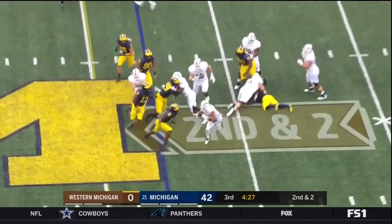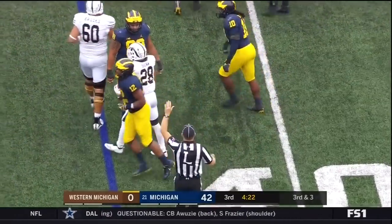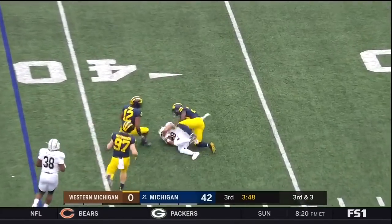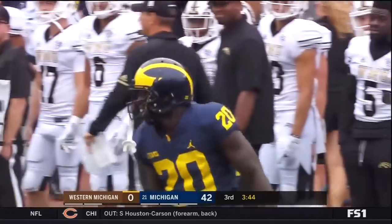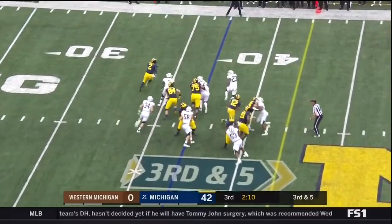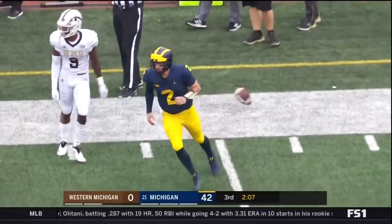Handoff to Chase Brown — nice move — but Brown cannot escape. Devin Bush and Josh Ross make the stop. Setting up the screen, Chase Brown — not going to have it, Brad Hawkins is there, another loss. Patterson keeps it and he's got the first down, runs out of bounds at about the 47.